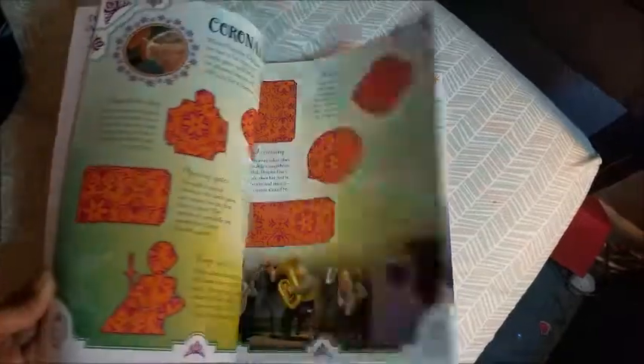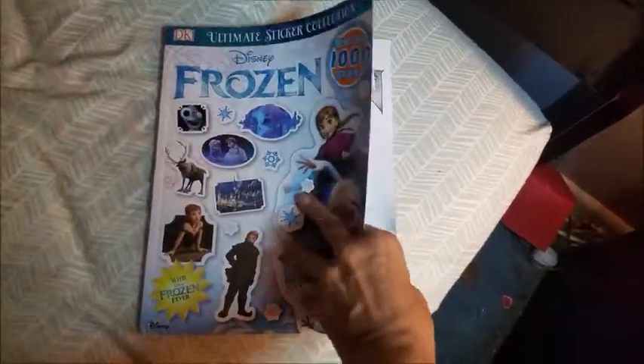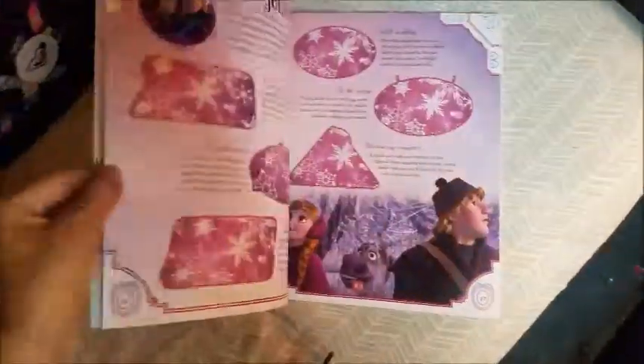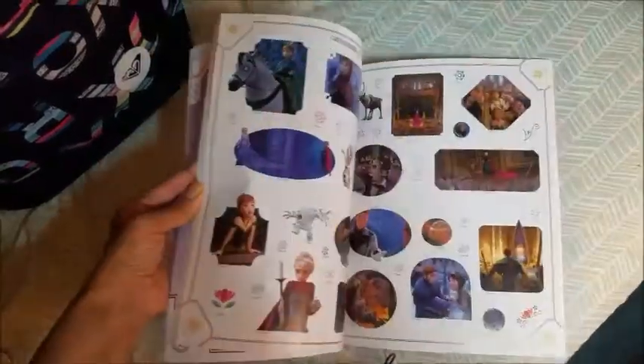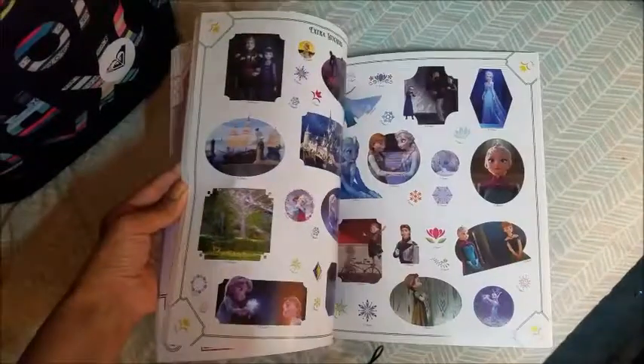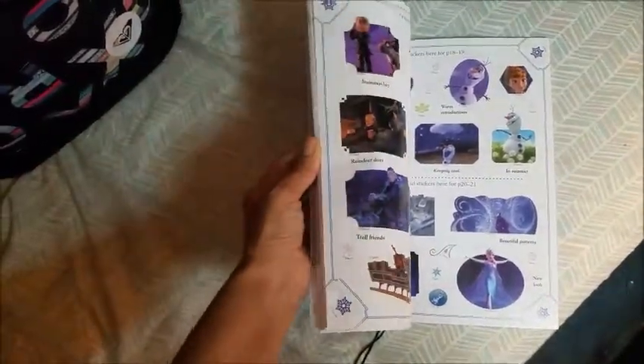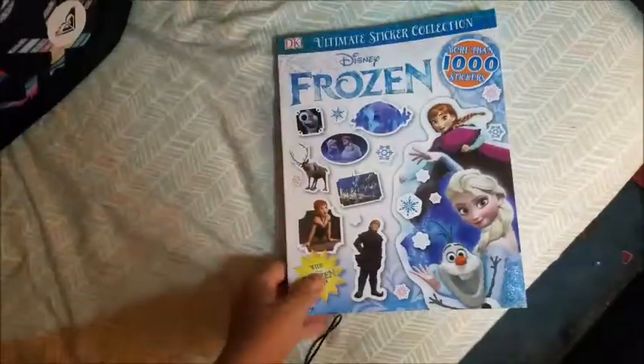It has the story of each character and you have to put stickers on it. I think it's super cute — Olivia really likes Frozen right now. One of her first words was 'Anna,' so I'm sure she's going to love this book.